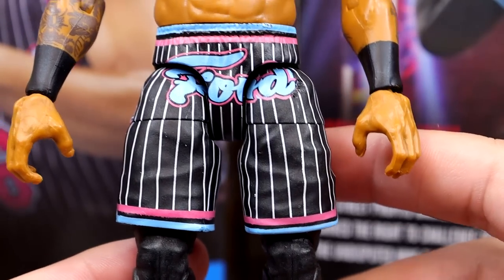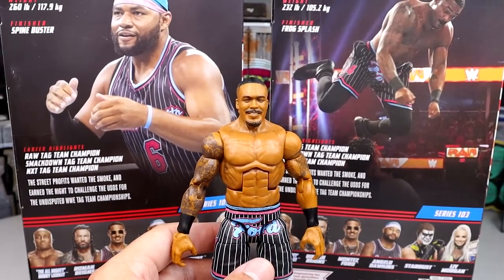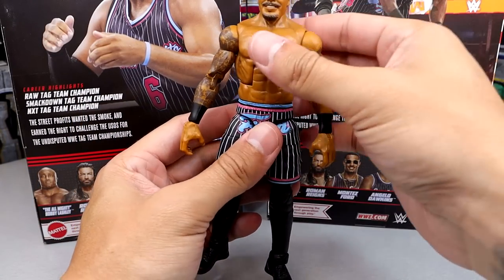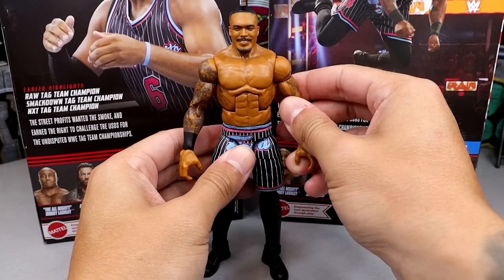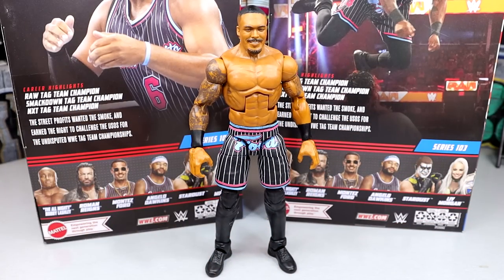Going down, he does have the Ricochet torso, which I think works. Double jointed arms, black wrist tape — all of his tattoos look good on here. Got Ford on the shorts, which look really good. These figures just kick all the ass right now. They have the exact same leg mold, the pinstripes, Montez Ford on there, same shoes — and again, these shoes are accurate. His articulation is virtually the exact same as Angelo Dawkins, except he has a tighter waist. These figures are very fun to move around.